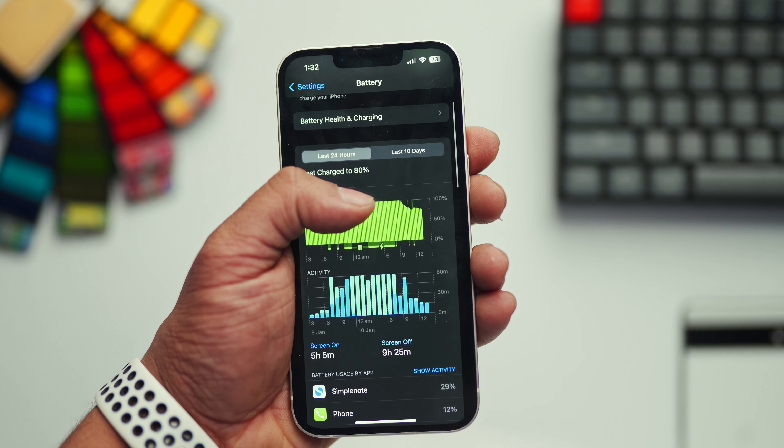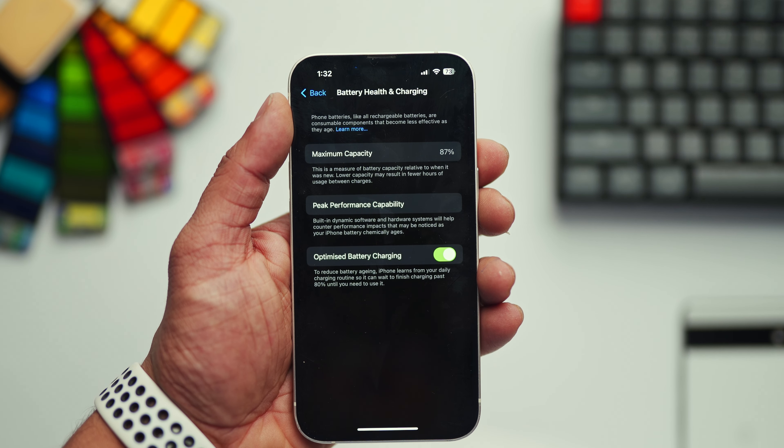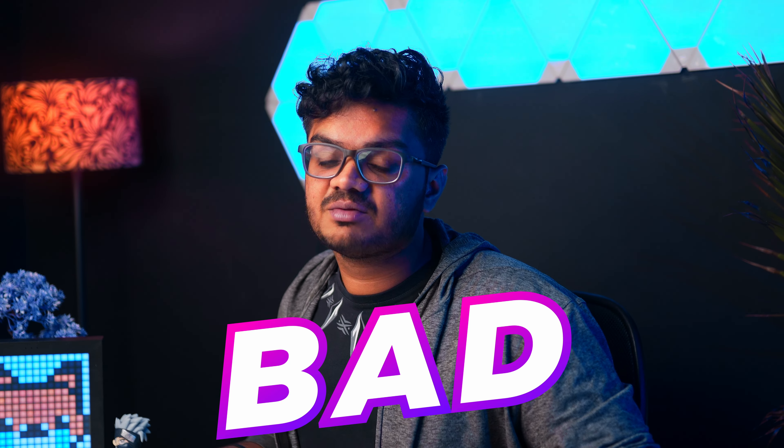If you are looking to get the iPhone 13 secondhand, then make sure the battery health is at least more than 90%. The battery health of my device is 87% now. It sometimes lasts an entire day on a single charge, but the battery drains really, really fast. I attend a lot of concerts and events. In situations like that, I realize how bad my battery is.